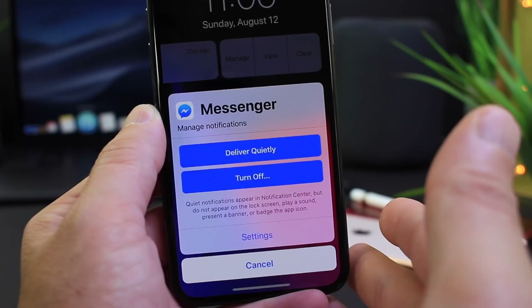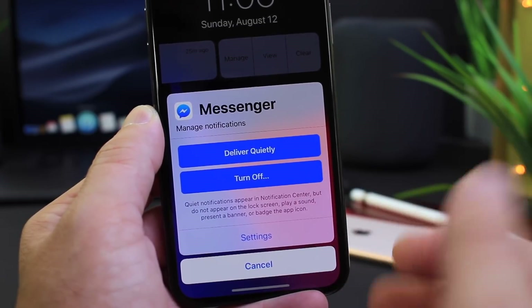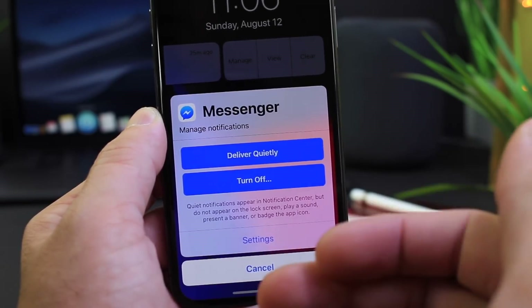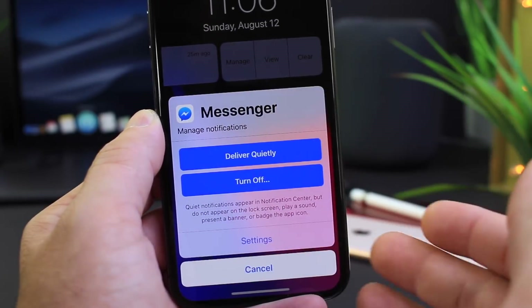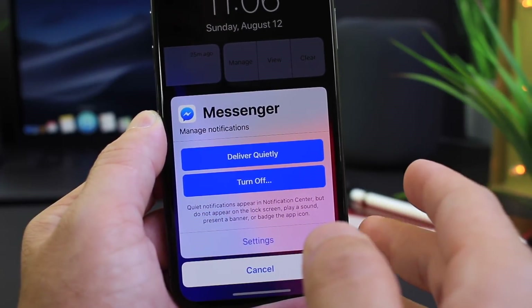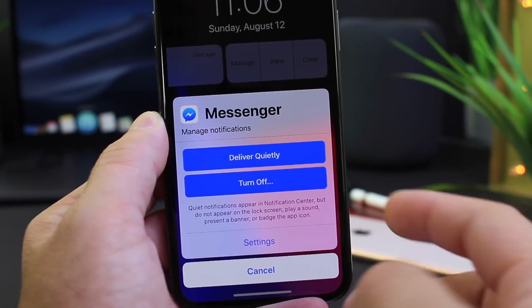First up, some of the latest issues with Beta 6 that weren't present in previous versions, starting with the message delivery system — notifications for third-party message applications. When a third-party application is set to deliver quietly, it doesn't deliver quietly — it just continues to ring. That's only for third-party message apps like Messenger, WhatsApp, etc. Let me know in the comments if you've encountered this issue.